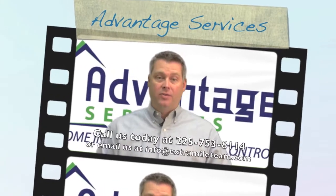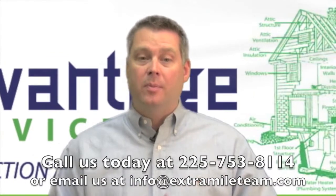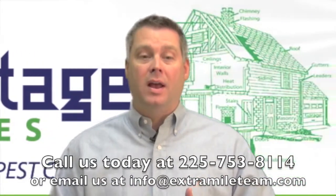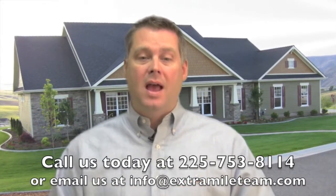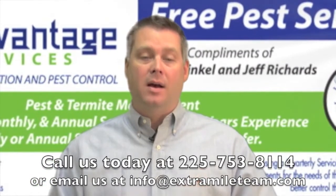Thanks for watching this video from Advantage Services. If you need an affordable and reliable home inspection or pest control company in the Baton Rouge area, just give us a call today at 225-753-8114 or email us at info@extramileteam.com and we'll be glad to help.